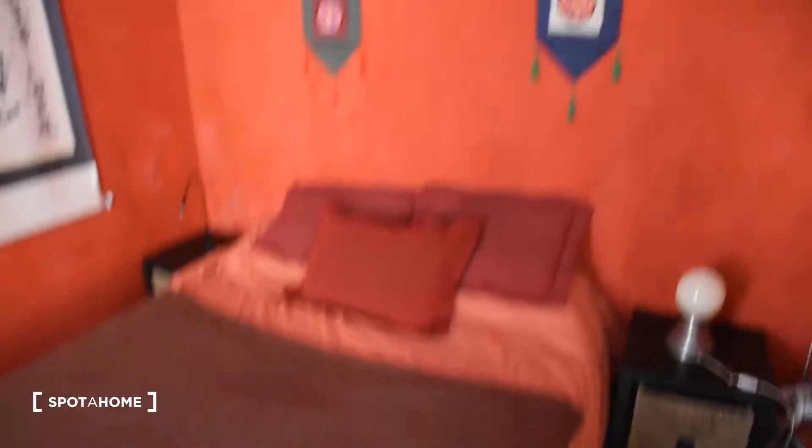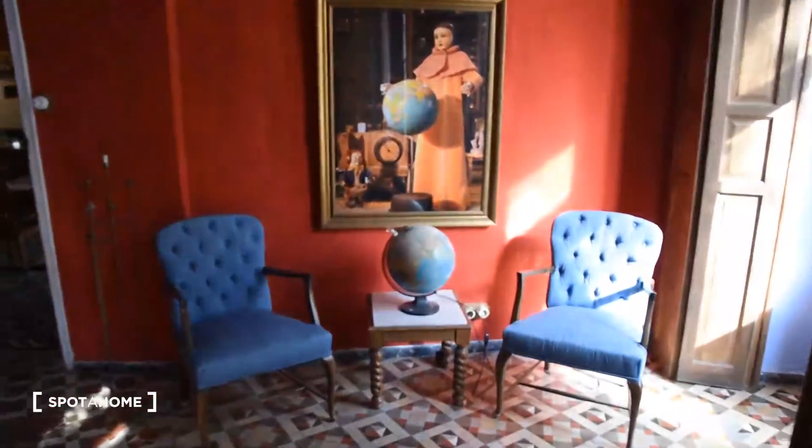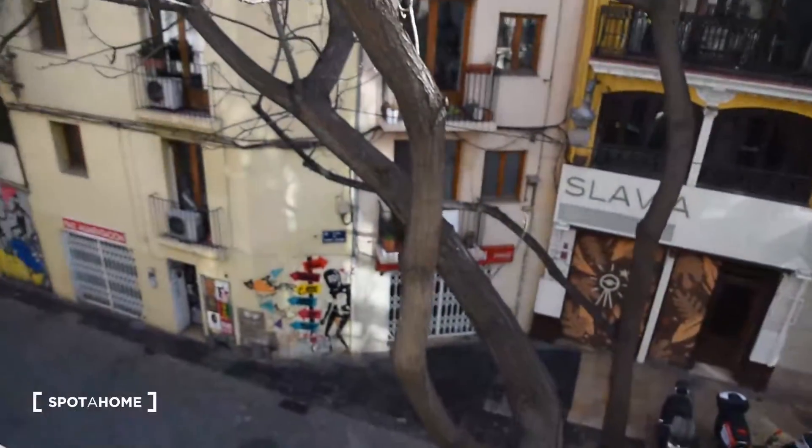So now let's take a look at the bedroom itself. In the bedroom we've got a double bed, some decorations right here, and a built-in wardrobe right here. Right now there are the landlord's things inside so I'm not going to open it, but it's really spacious. And here on this side we've got two armchairs, a painting and the access to the balcony.